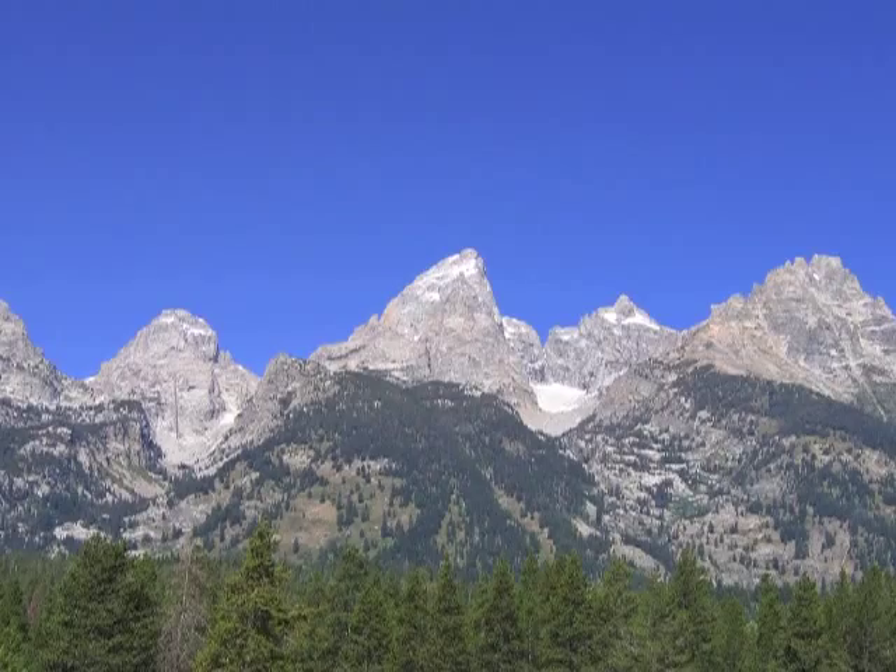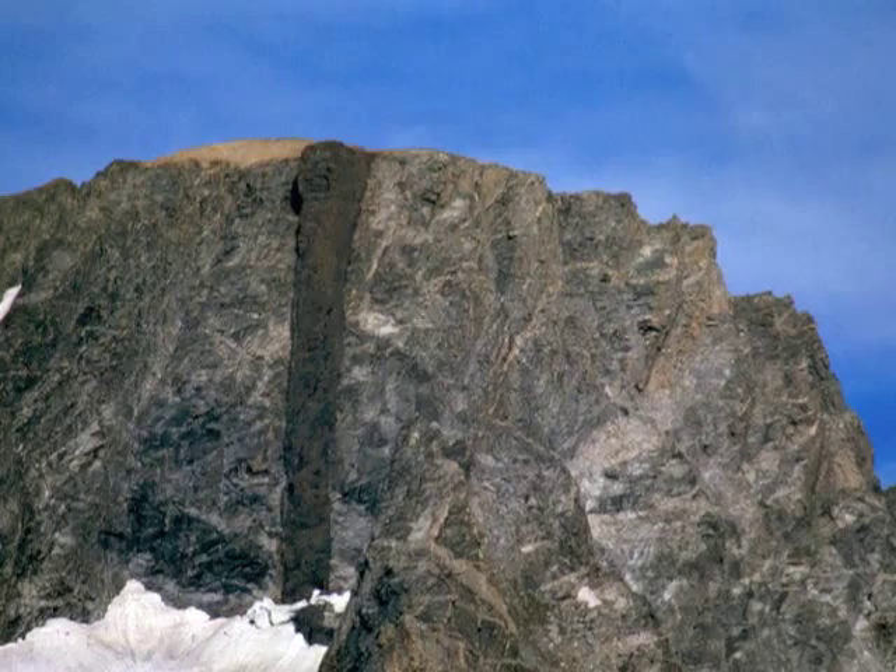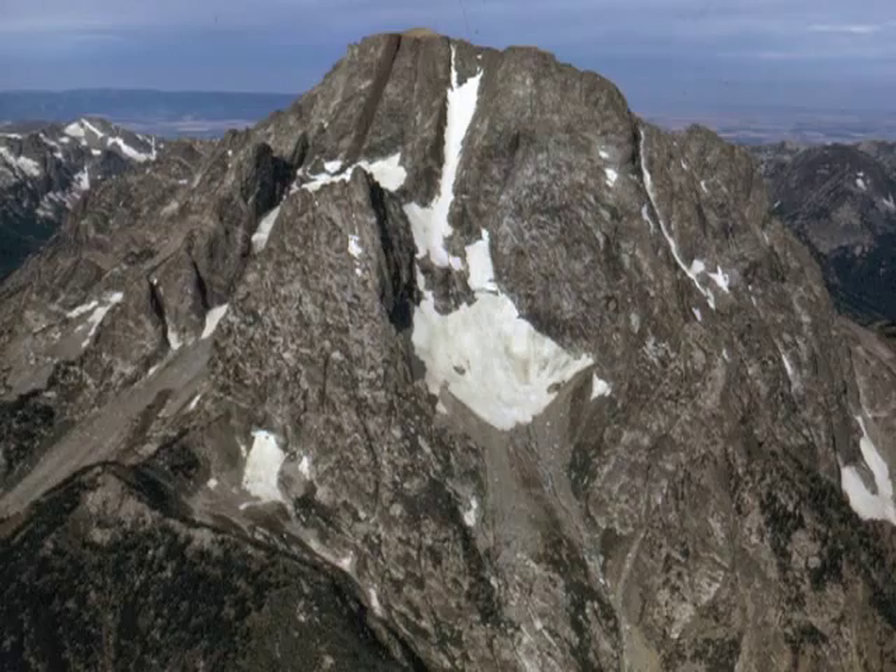As the range began to rise roughly 10 million years ago, erosion stripped the sandstone from the other high peaks, leaving this odd patch behind.